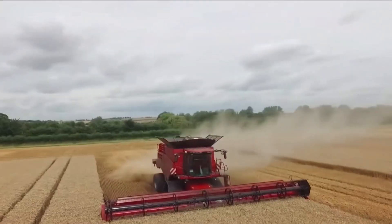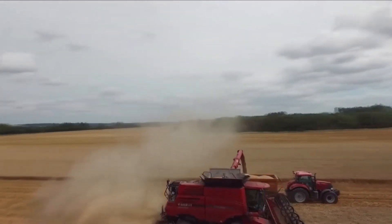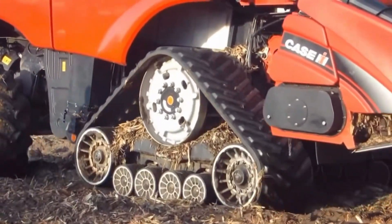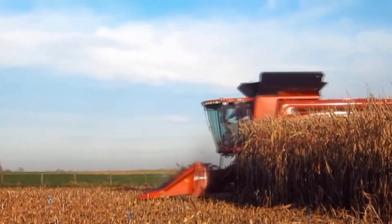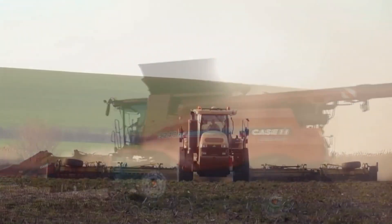This harvester is a top-of-the-line solution for modern farmers, streamlining the harvesting process and maximizing productivity. Its reliability and technology integration make it a valuable asset for enhancing agricultural output and profitability.